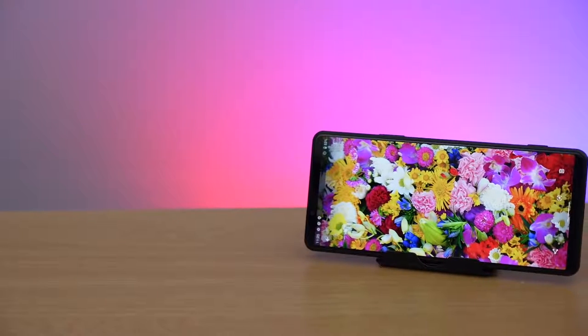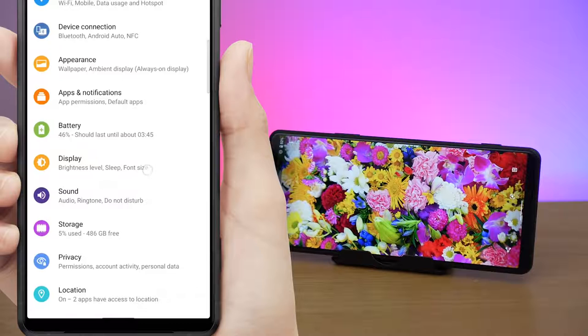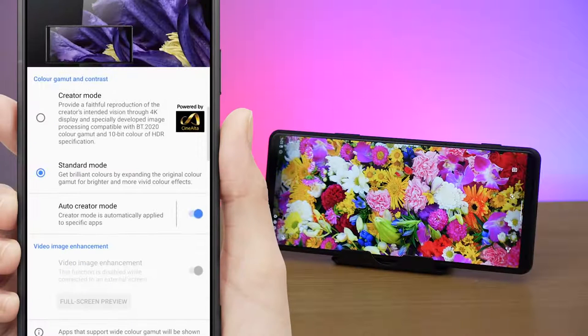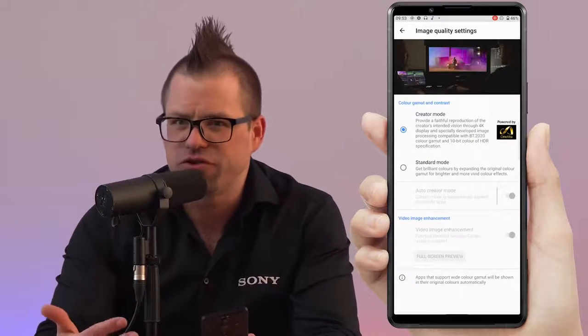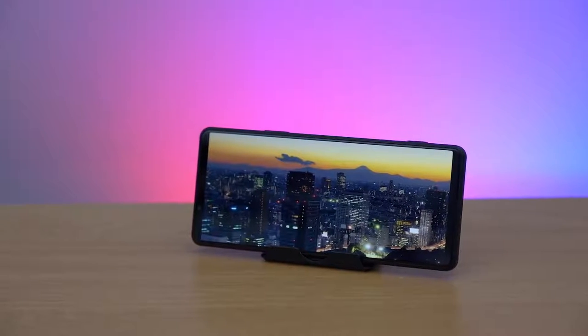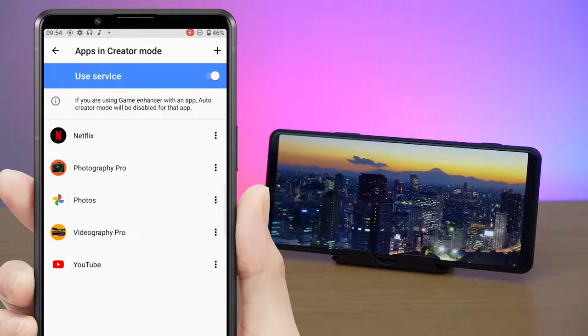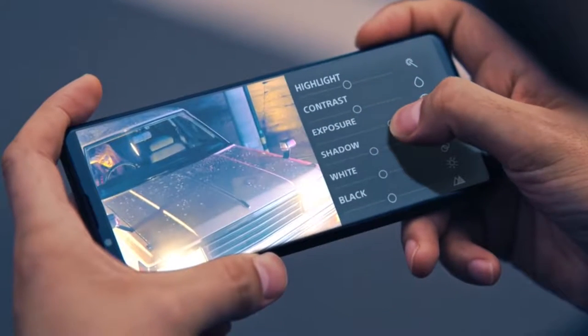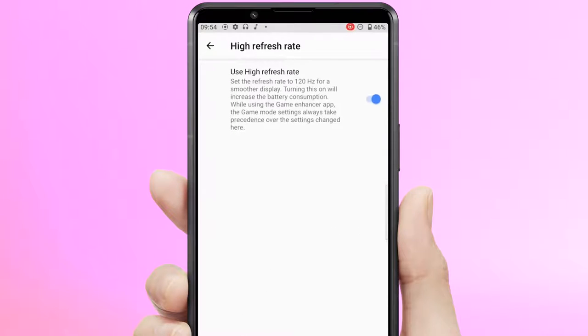The Xperia Pro-I also has all the features that set the Xperia 1 Mark III apart from the competition. It has the same 21:9 4K HDR OLED display complete with Bravia technology to give you more color, contrast and clarity, and to widen the dynamic range of your content through Sony's HDR remastering in standard mode. You can also enable Creator Mode powered by CineAlta — inspired by Sony's master monitors used by professionals in the movie industry — to see the true color and quality of your content. The display can also be set to a 120Hz refresh rate for beautifully smooth scrolling and swiping.